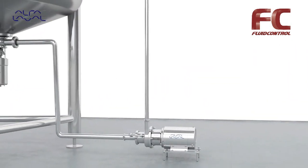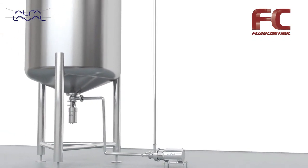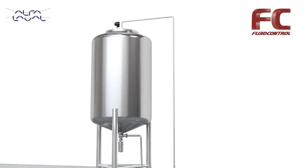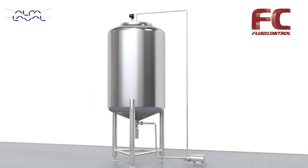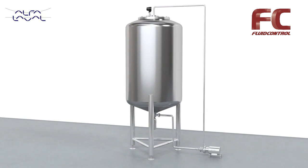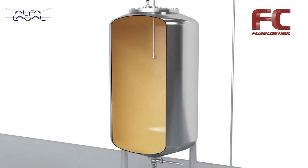Tank cleaning can pose challenges to manufacturers. Whether producing pharma, biotech, milk, yogurt, beer, carbonated soft drinks or food products, your tank must be thoroughly cleaned after each batch to prevent contamination. That is why it is one of the most important operations to get right.